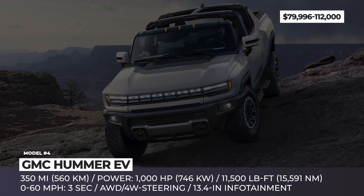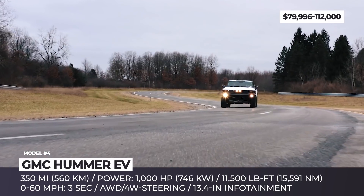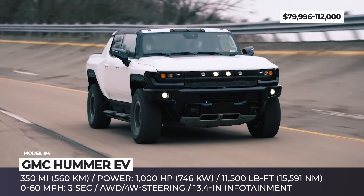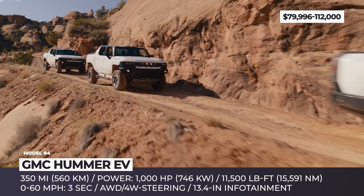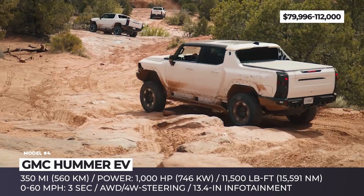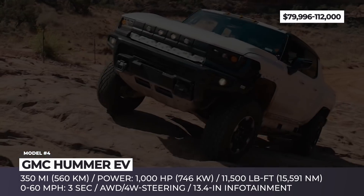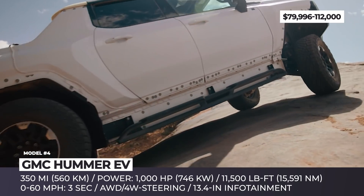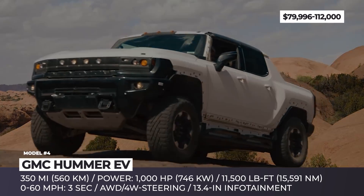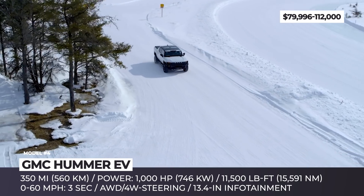GMC Hummer EV. The recently repurposed Detroit Hamtramck plant will begin production of the new generation of GM vehicles by the end of 2021. Based on the proprietary flexible platform, the Edition 1 Hummer EV Super Truck is rumored to weigh around 9,000 pounds, likely attributed to the 200 kWh Ultium battery pack that stores 350 miles of range and supports 350 kW recharging.